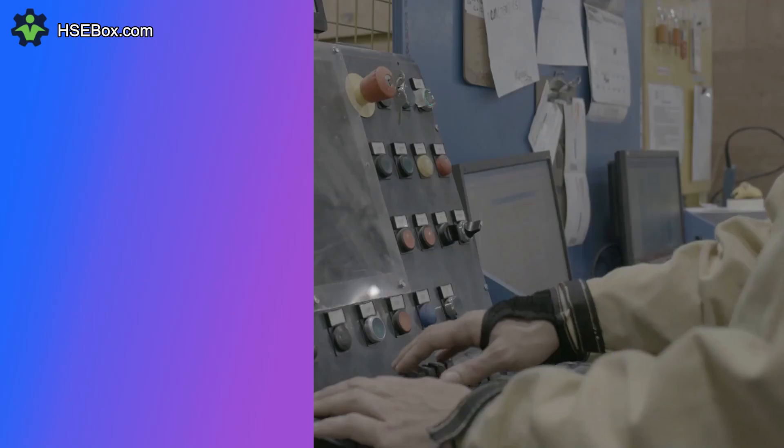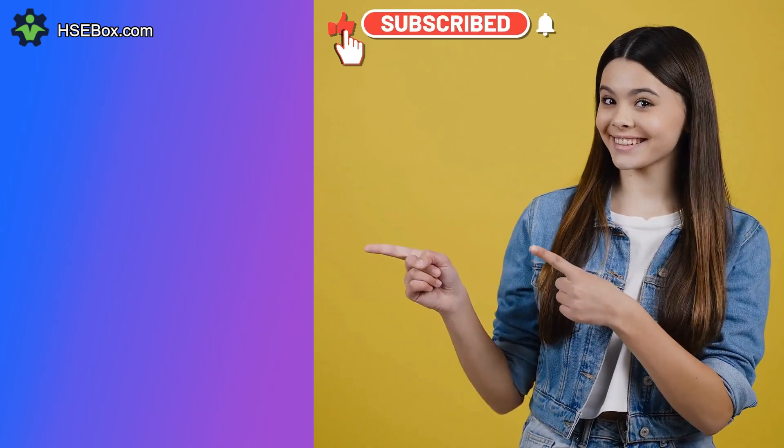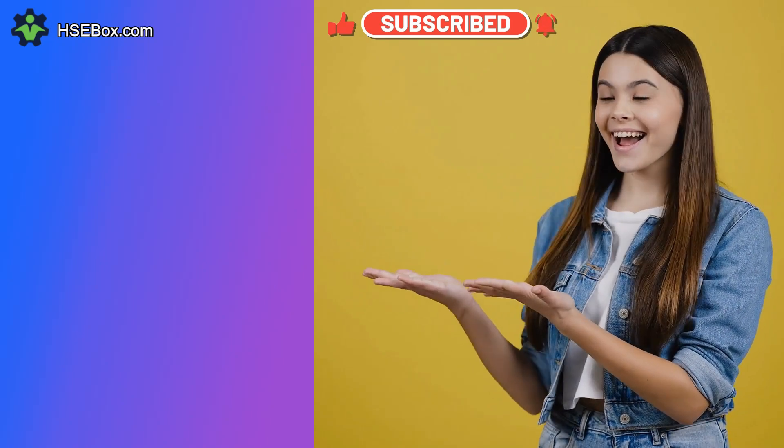Never forget: health, safety, and environment are everyone's responsibility. Stay safe always. Bye-bye, see you in the next video.